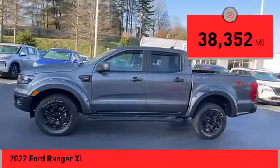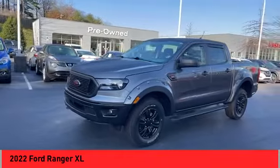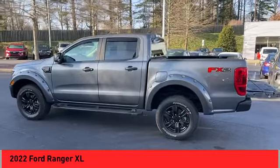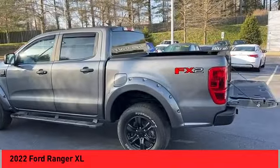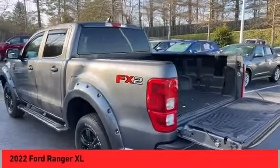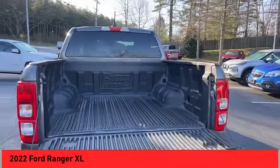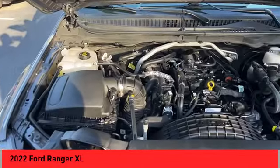Here are some of this vehicle's great options: power windows with safety reverse, emergency braking preparation, active grille shutters, traction control, stability control, front suspension type double wishbones, strut, roll stability control, daytime running lights, power brakes.